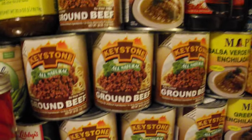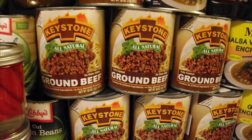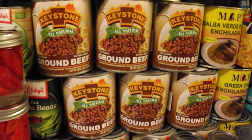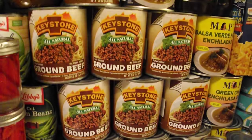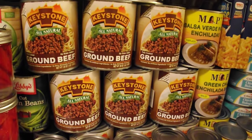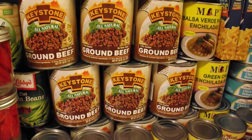Coming down here, we have this Keystone ground beef. If you've never tried it, try it. Keystone makes delicious ground beef — it really tastes just like fresh store-bought ground beef. When you open the can, it doesn't have the best smell, it definitely smells like canned food. But when you cook it, it has chunks in it and everything just like regular ground beef. It's really, really good.